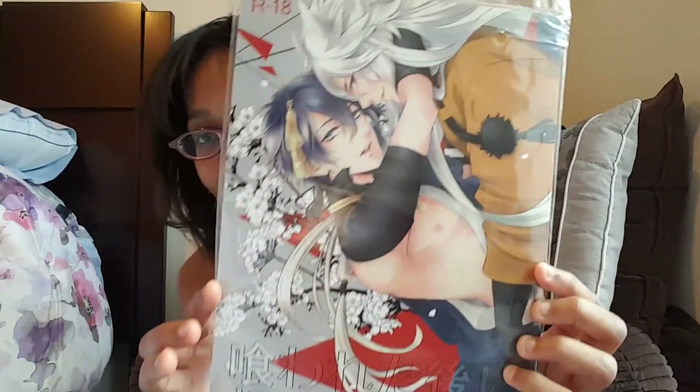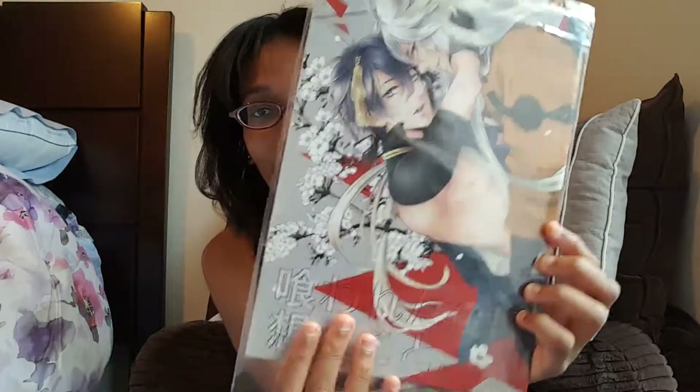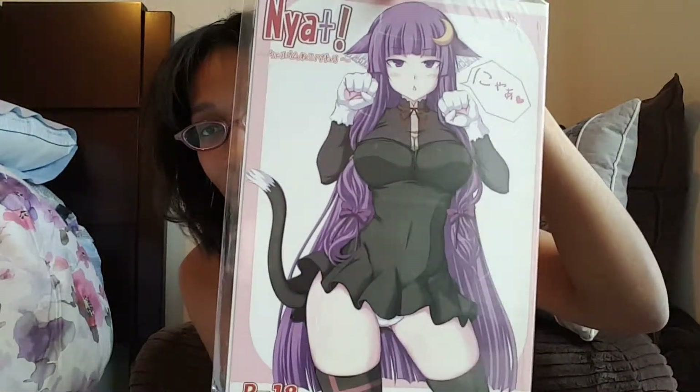I also went a bit crazy and got some doujinshi as well. Of course these are 18-plus, so I can only show so much here. One of them I got from the Touken Ranbu series — I got these two right here. I also got another doujinshi featuring Patchouli, which is also 18-plus so I can't show the back. And I got one more that's also 18-plus — altogether a nice little doujinshi haul.